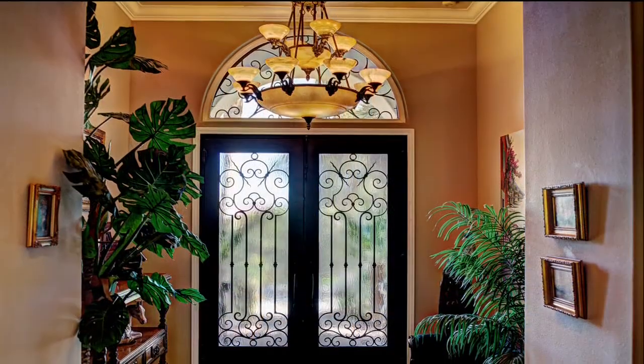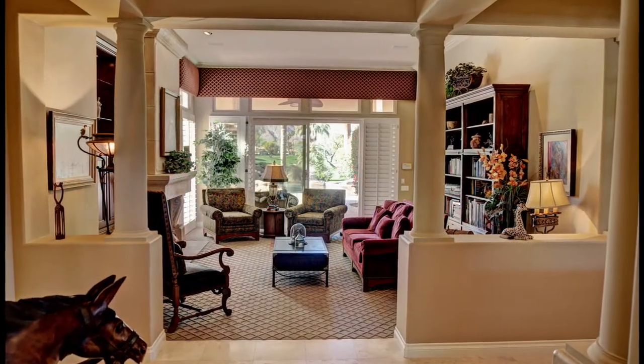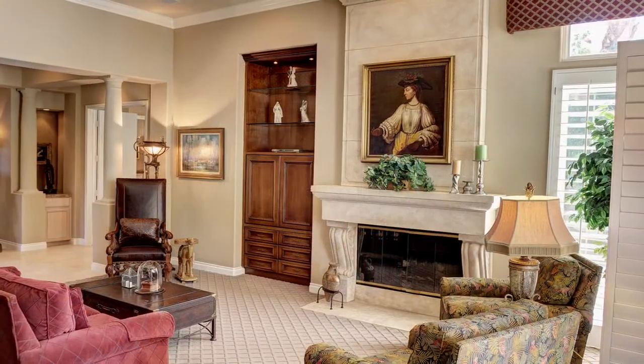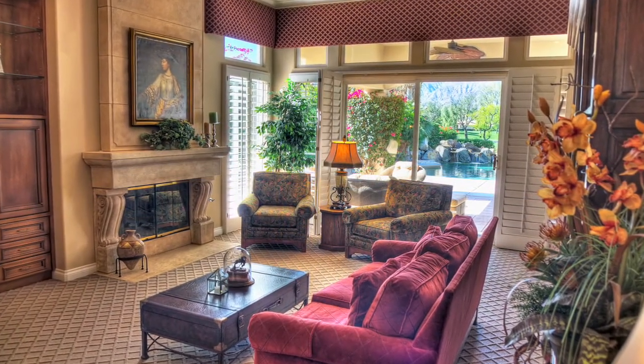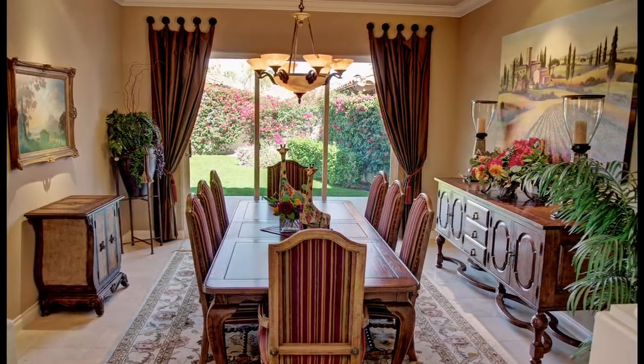A beautiful onyx chandelier in the entry welcomes you inside. The magnificent formal living room features high ceilings with crown molding, rich carpeting, stone fireplace and plantation shutters that open to mesmerizing fairway and mountain views. The dining room also features an onyx chandelier that really sets the tone for that special dinner party.